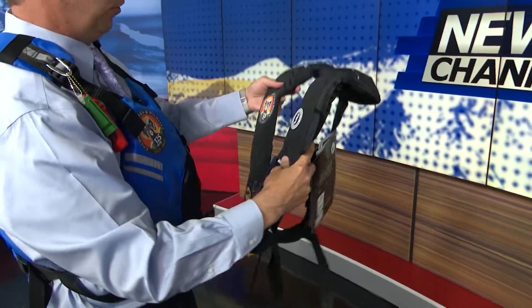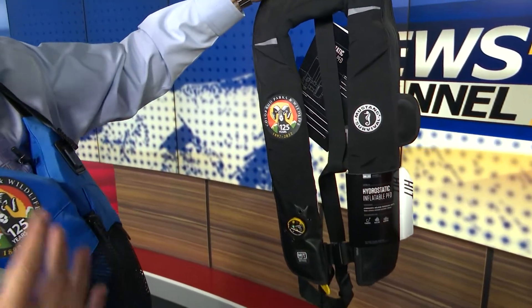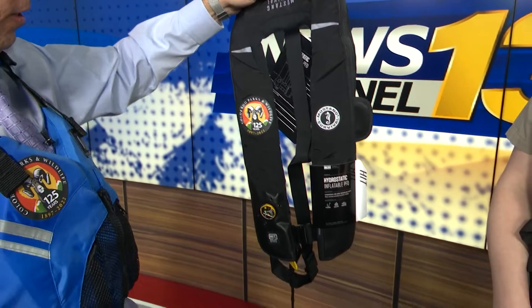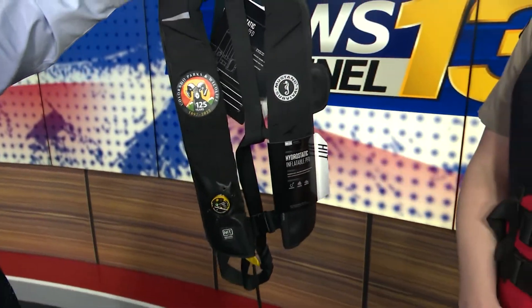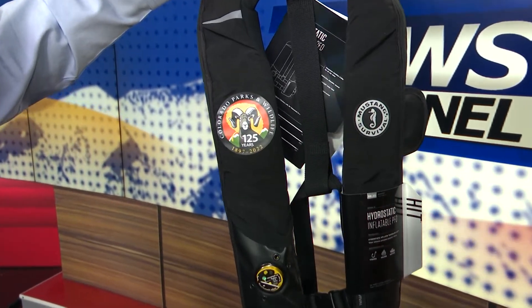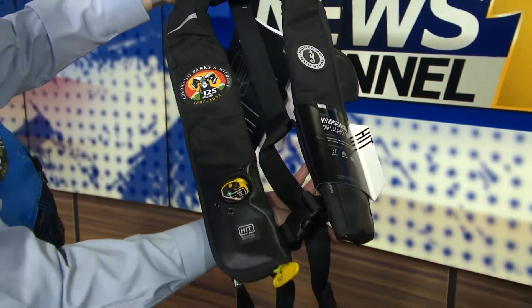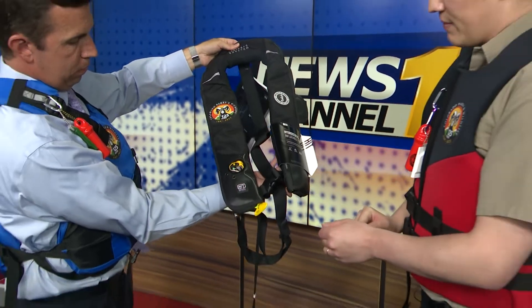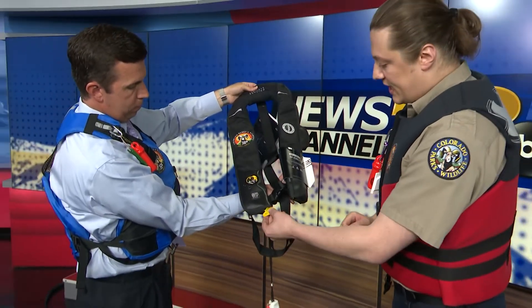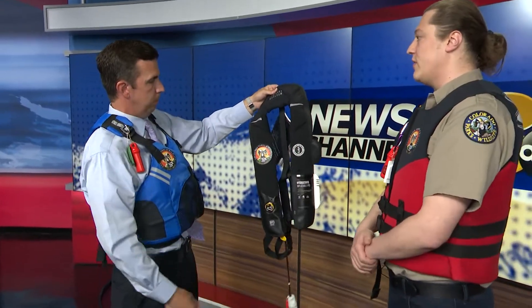We want to talk about one more option — this is a bit more high-end, maybe $50 to $200 depending on the features you want. It's less restrictive. For a full day on the water in the heat, it allows more airflow and keeps you cooler. This is an inflatable life jacket, Type 4 or Type 5 personal flotation device. It has a handle — if you fall in the water, you yank it and it inflates all around you. It's super comfortable if you just don't want the feel of a traditional life jacket.